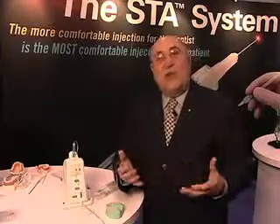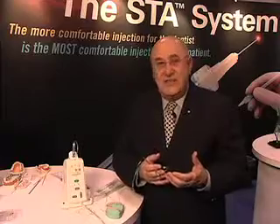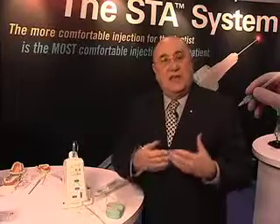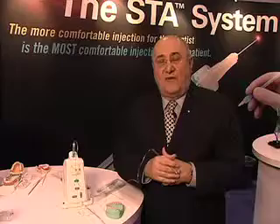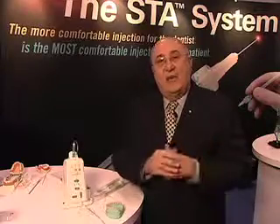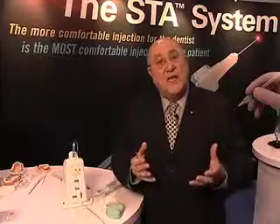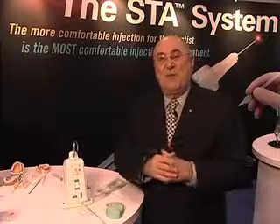The real benefit of this technology is to our patients, our practice, and us as dentists. It's less stressful to give these injections, more comfortable for the patient, and it's a productivity and efficiency practice builder. It's a win-win-win for everybody. The real bottom line is that your patients will appreciate that you've gone out of your way to make the most important part of the procedure — the injection — as comfortable as possible.